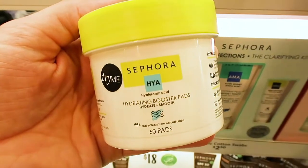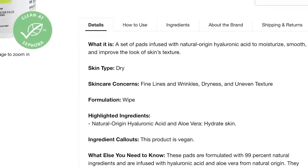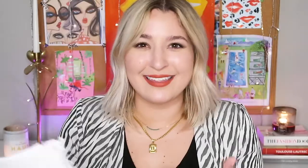The Hydrating Booster Pad is formulated with aloe vera and hyaluronic acid — 60 pads for $15, supposed to be very plumping and hydrating. It's a cool idea if you have a really good moisturizing routine, but it's probably not where I'd spend my money.